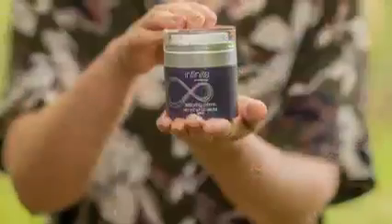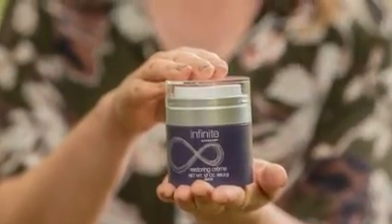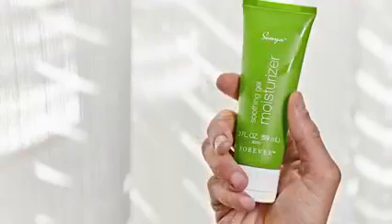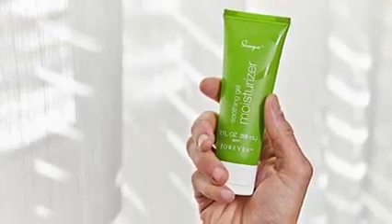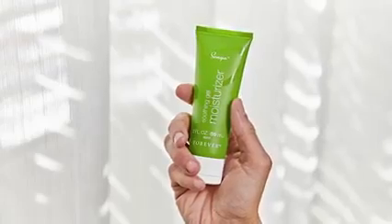Moisturize. The final part of a daily routine should always be a good moisturizer. Designed to replenish dry skin, our Infinite Restoring Cream is a moisturizer made for mature or naturally dry skin to help reduce the appearance of aging. Our Sonya Soothing Gel Moisturizer, on the other hand, is perfectly formulated for combination to oily skin, delivering moisture in a way that doesn't clog the skin.